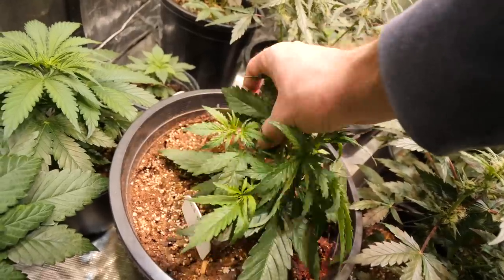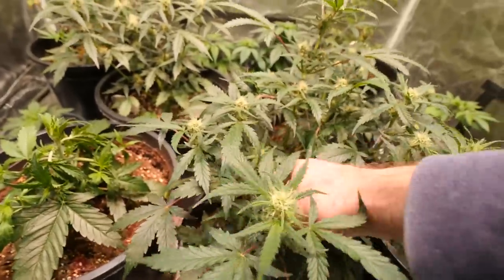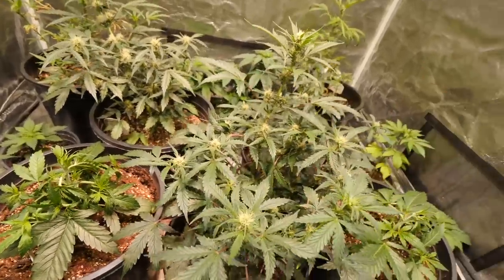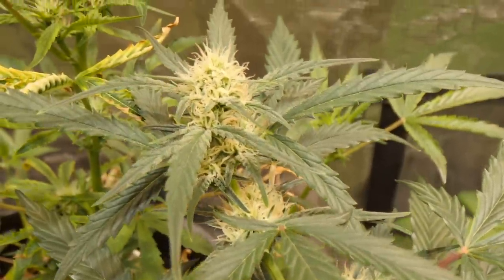The older Mephisto autoflowers in the Pro Mix BX with Guy Green nutrients had an awesome growth spurt and are now starting to fatten up nicely. One thing I can usually count on with Mephisto genetics is very frosty, chrispy plants — and that's what we've got going on here. This is also when the autoflowers start focusing more on needing their flower nutrients.